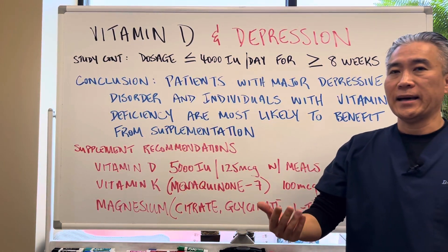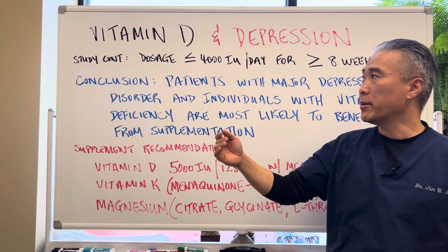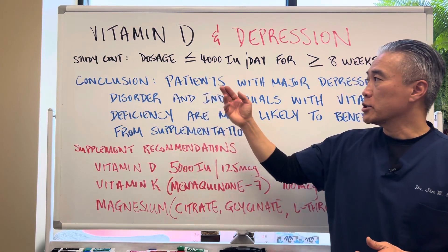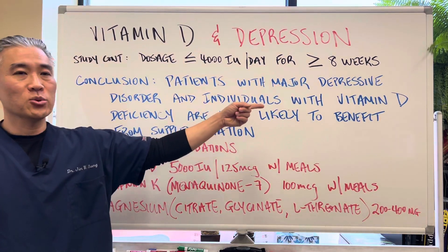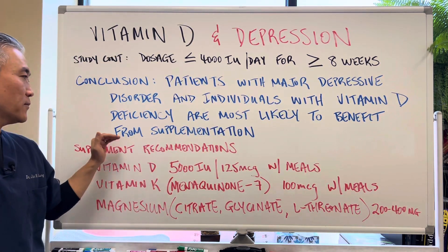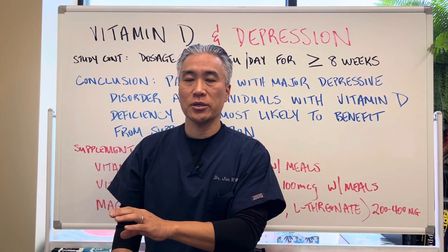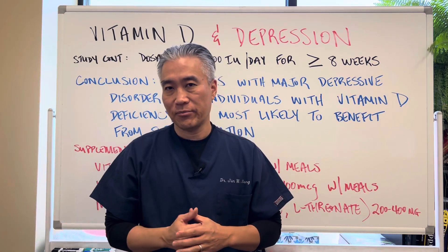The dosage utilized in the studies was between 4,000 IUs per day or lower — international units per day — for equal to or greater than eight weeks. The conclusion was that patients with major depressive disorders and individuals with vitamin D deficiency are most likely to benefit from supplementation. That means people who are depressive and have low vitamin D will benefit from vitamin D supplementation. However, low vitamin D in itself doesn't indicate that they have depressive disorders.